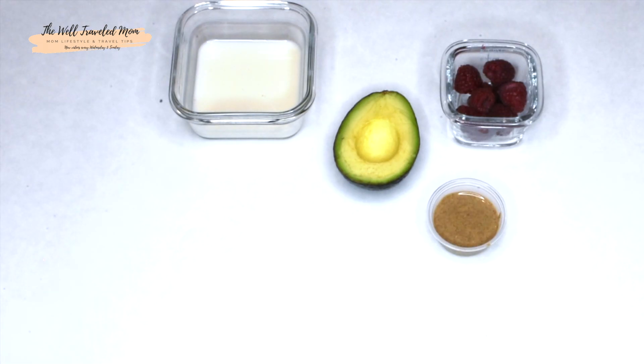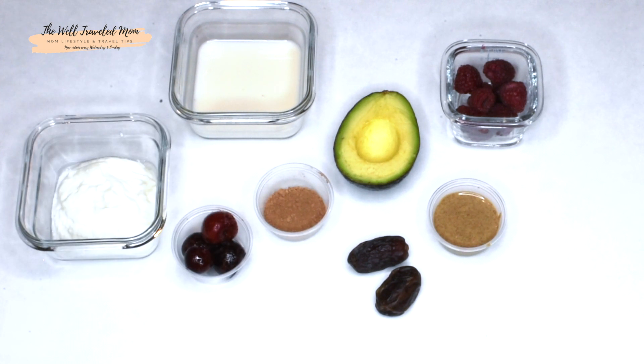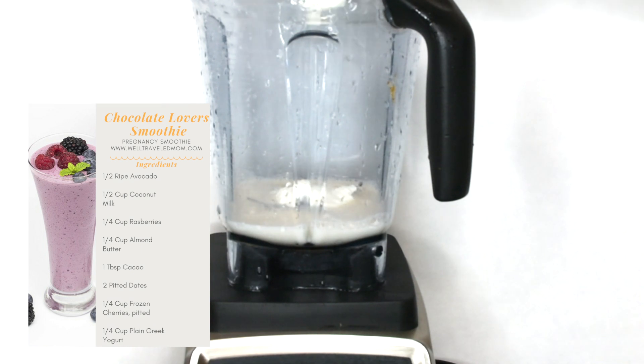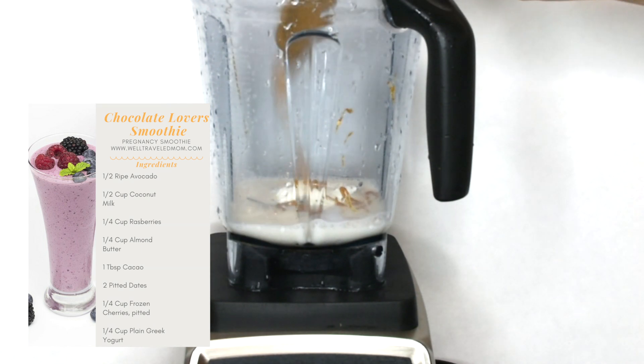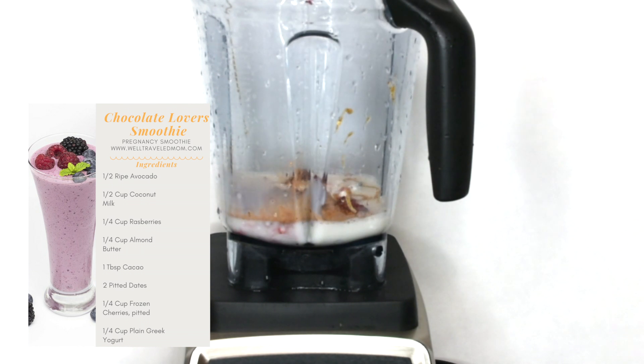This smoothie will help fight all those chocolatey late-night cravings. The cacao powder actually helps fight tooth decay, improves cognitive functioning, and combats fatigue. The use of frozen foods in your smoothies helps to add a thicker, creamier texture. And remember, smoothies last about 12 hours in the fridge.